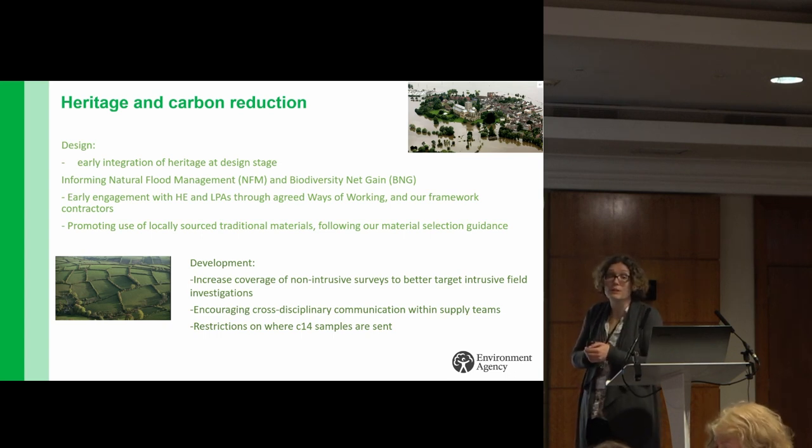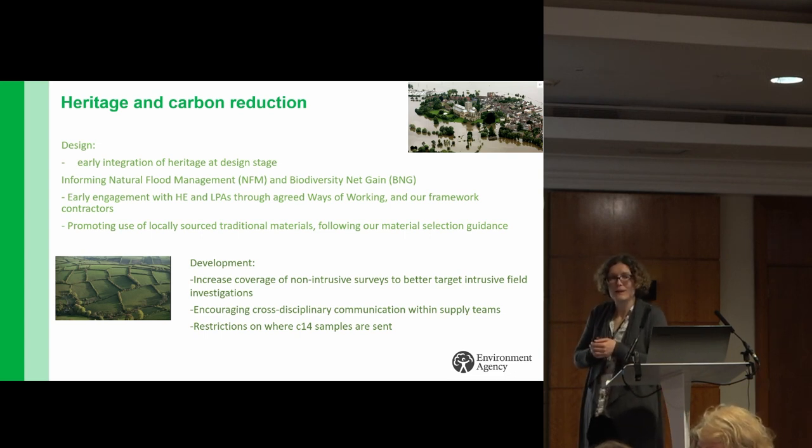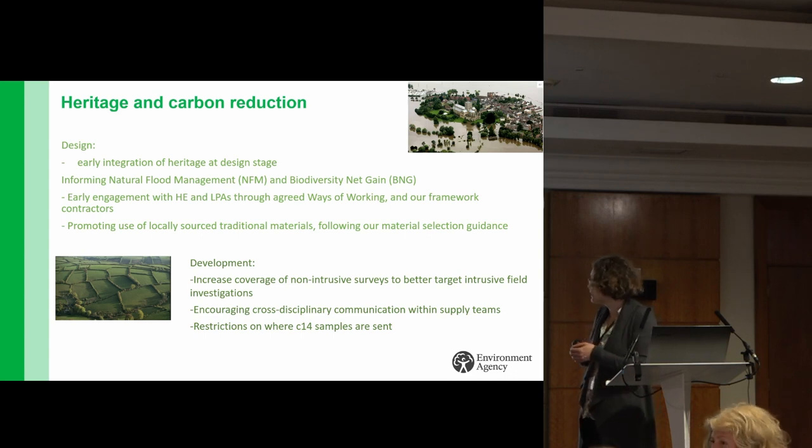I hope that gives you a bit of an idea of how our heritage team are working towards meeting the EA's net zero by 2030, and gives you some ideas on topics for discussion later on.